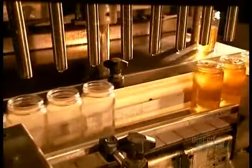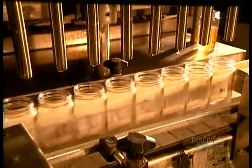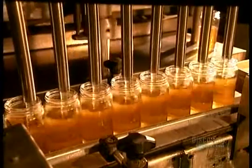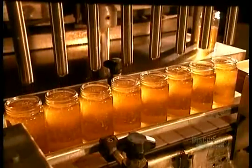One beehive can yield up to seven pounds of honey in a single day — much more than the bees need for themselves. The surplus is what we end up eating.